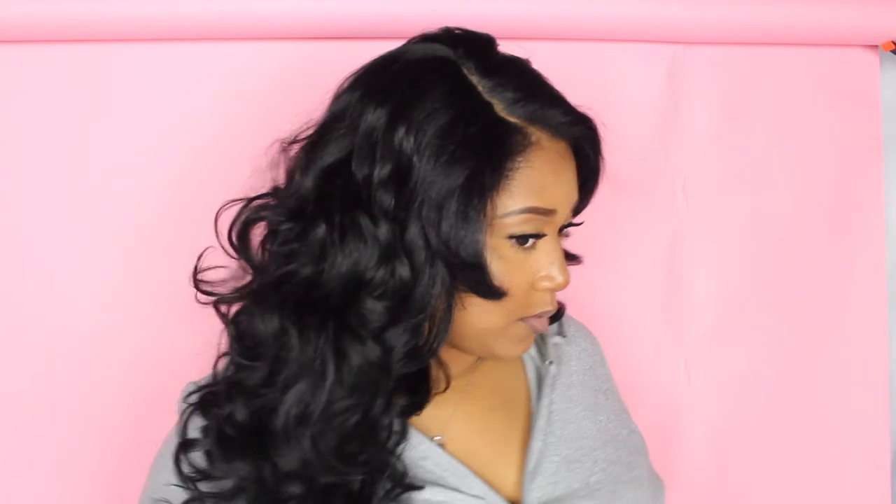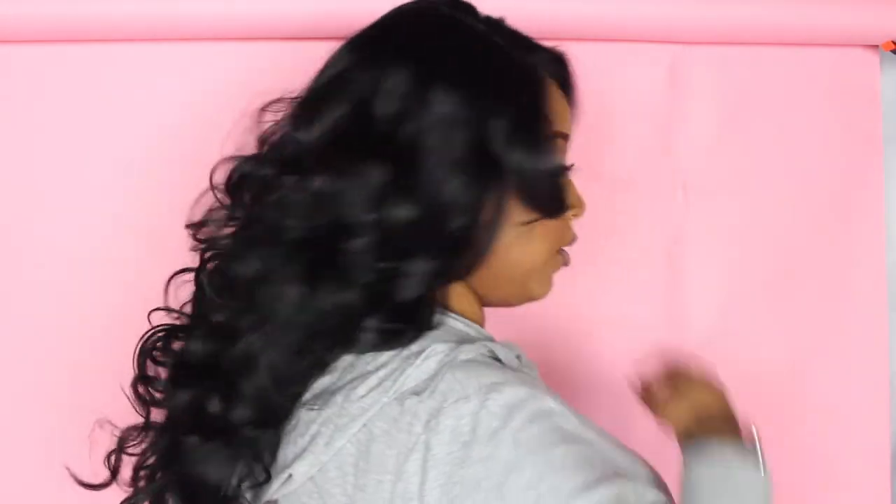I'll see you guys in the next video. This is so pretty — I feel like I should be shopping somewhere, just looking extra glamorous. This is club hair because it will get tangled and it will get hot in the club. This is the kind of wig where I just can't even help but show off. This is gorgeous — the curls are gorgeous.